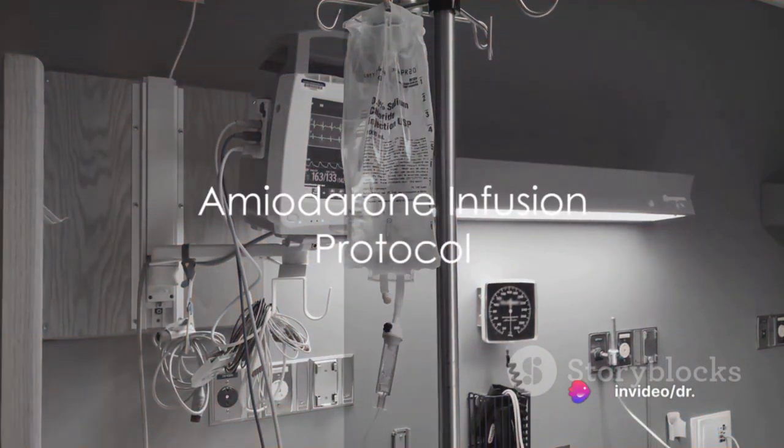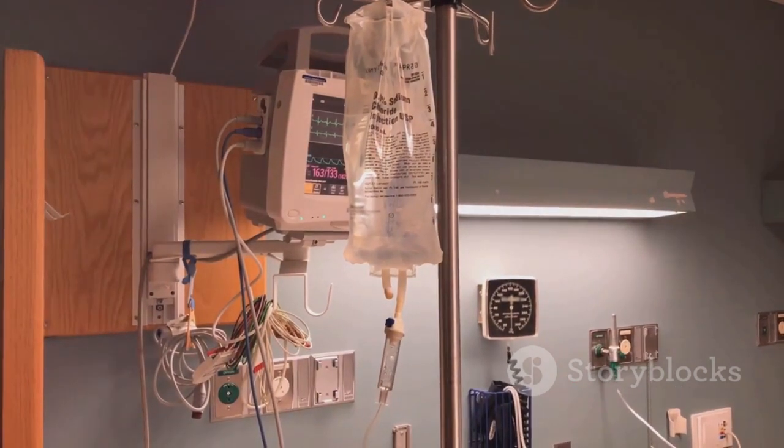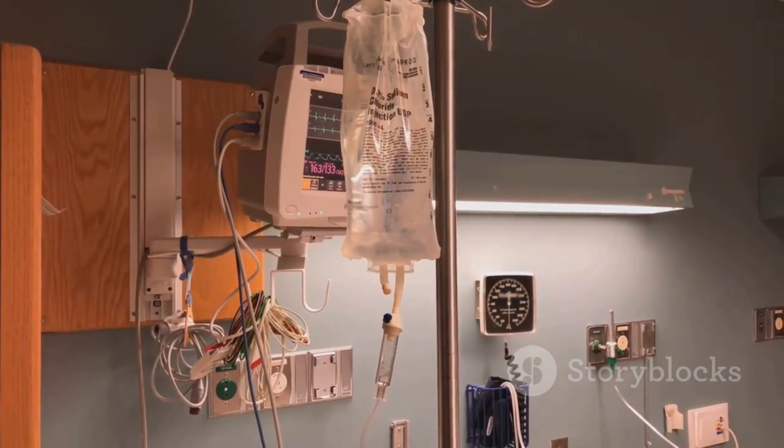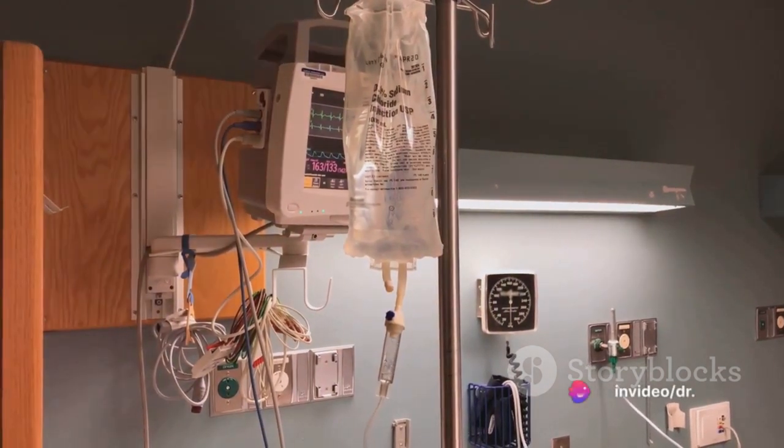The amiodarone infusion protocol is as follows. First off, give a loading dose of amiodarone — 5mg per kilogram over 15 minutes. For a 70kg patient like Mr. Smith, this comes out to about 350mg.